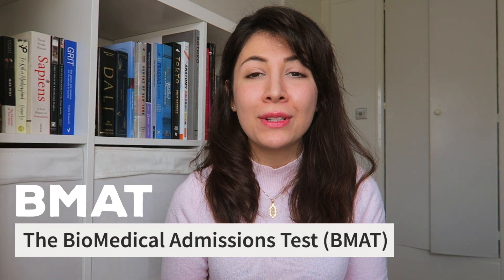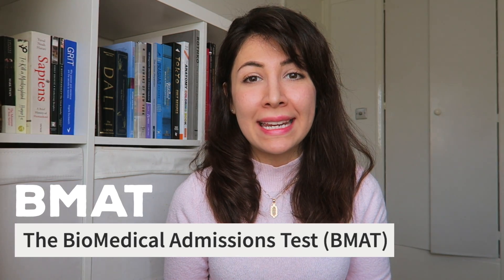Today I want to talk to you about the BMAT, also known as the Biomedical Admissions Test, which is an exam used by a number of universities to choose applicants for programs such as medicine, dentistry, and veterinary. I did make a similar video last year on the UCAT exam, so if you're planning on sitting both exams this year I will link that video below.